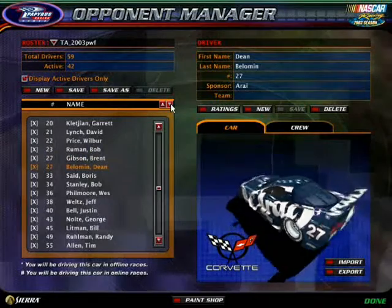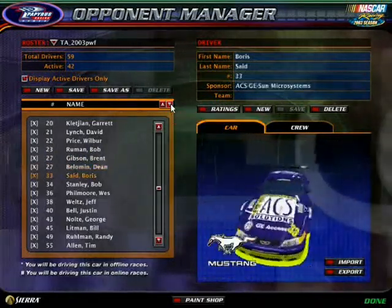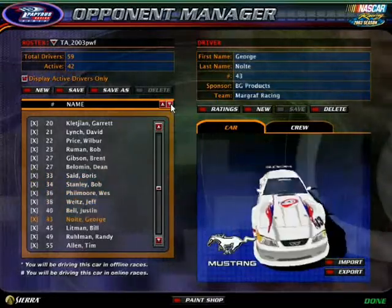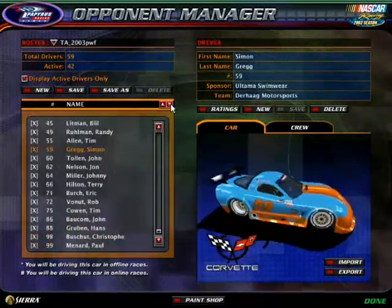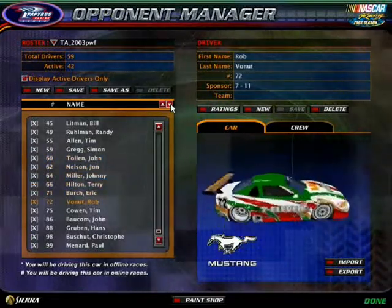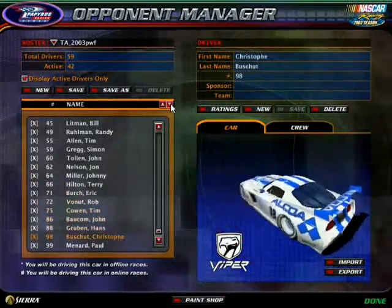I'll fix that there and add what number it will be. 33, 34, 36, 38, 40, 43, 45, 49, 55, 59, 60, 62, 64, 66, 71, 72, 75, 86, 88, 98, and the 99. I'll fix that one.